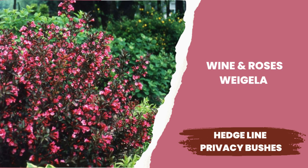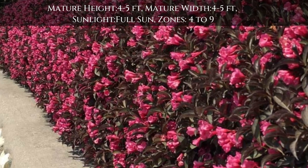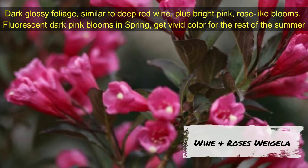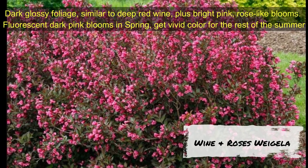Wine and Roses Weigela — a garden classic that brings a combination of hot pink flowers in spring and dark purple foliage color to your garden all season. A perfect contrast color bush that grows 4 to 5 feet tall and 4 to 5 feet wide. Growing zones are 4 to 9.